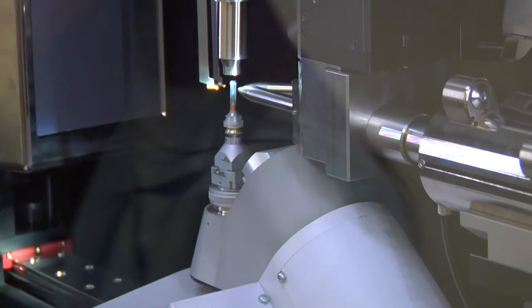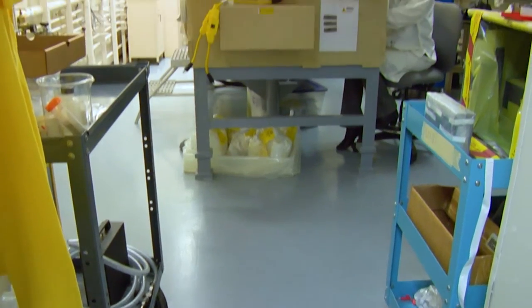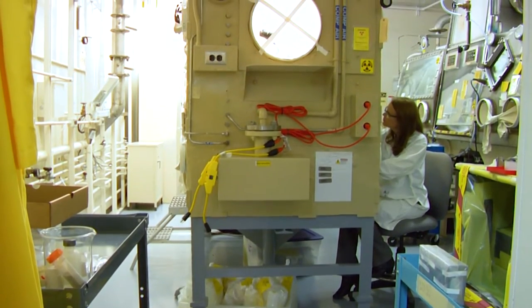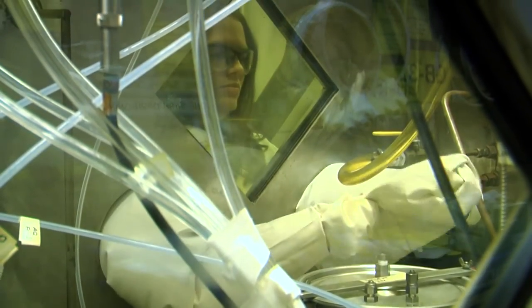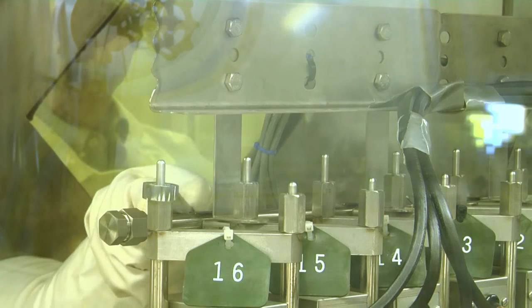The Radiochemical Processing Laboratory is an excellent facility for doing research on the complex interfacial chemistry in a radiation environment. With this facility, we have unique capabilities that enable us to do this science in a very challenging, complex operational environment.